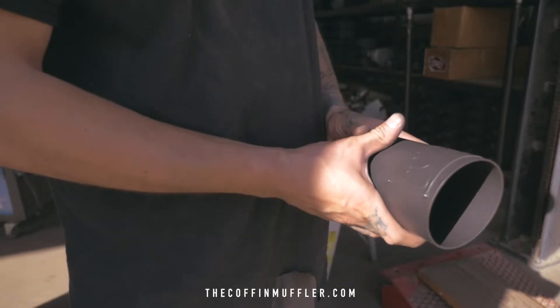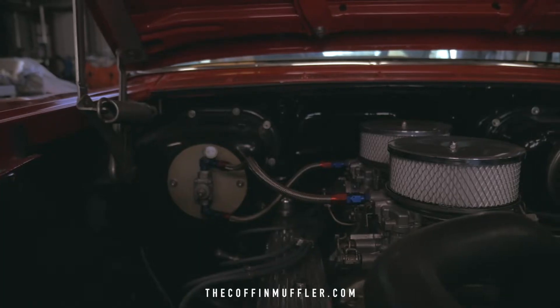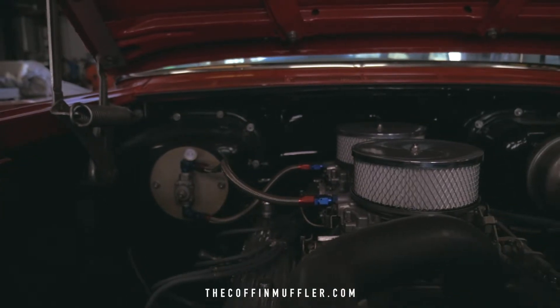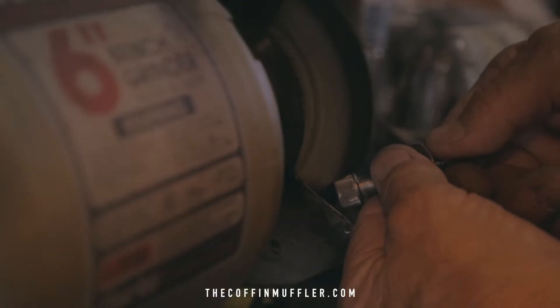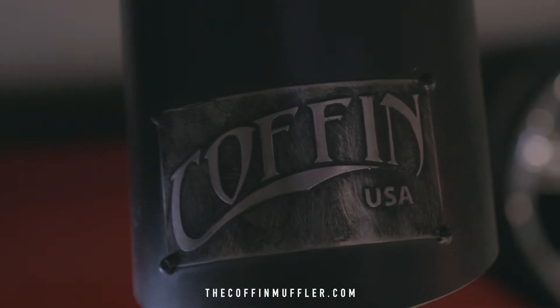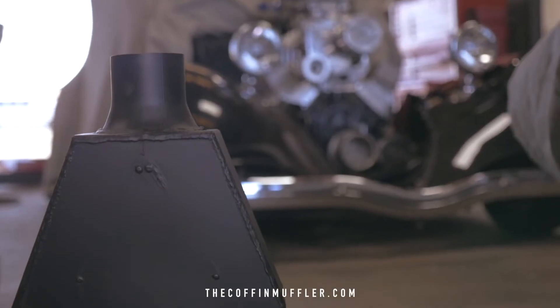Coffins are built with aluminized metal and welded and assembled in the US. We use American-made steel and American-made products to assure the consumer that we are making the best product possible. These mufflers are built to hold up for years.